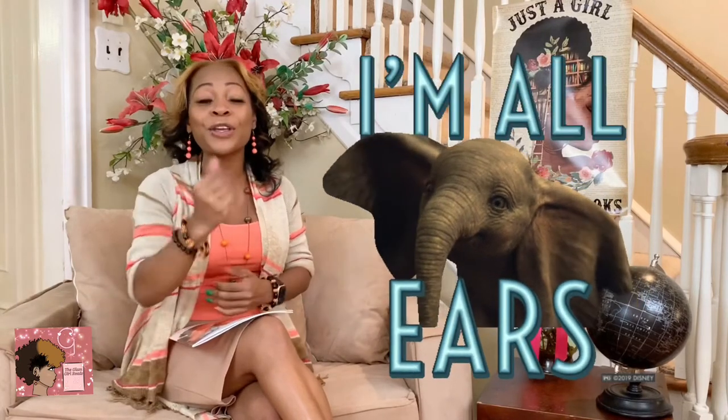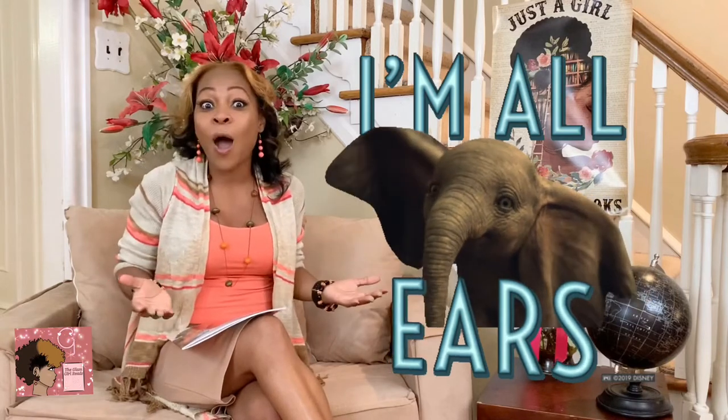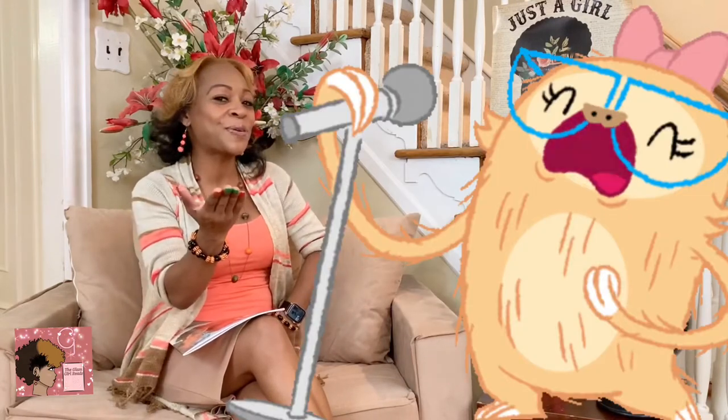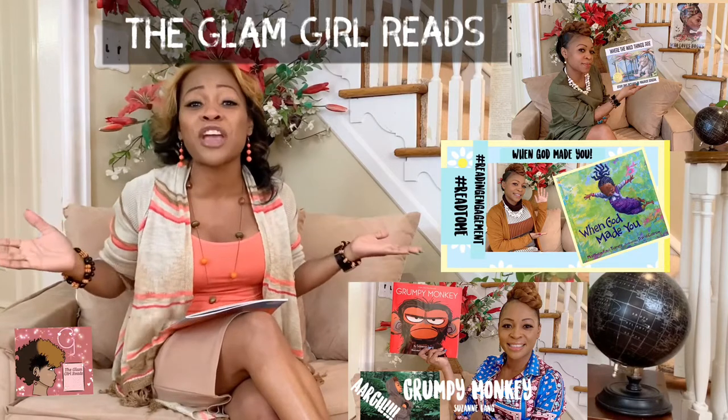How are you? Thank you for tuning in today. Hello my beautiful children. Thank you for tuning in to another episode with The Glam Girl Reads. I am your favorite read-aloud host, Ms. Glam. It is my pleasure to bring to you another read-aloud.